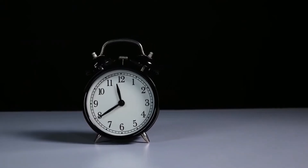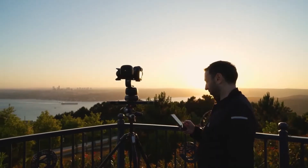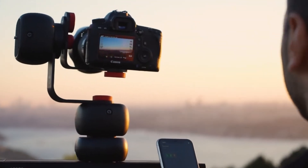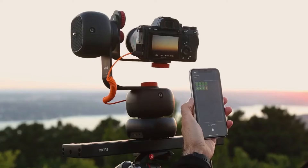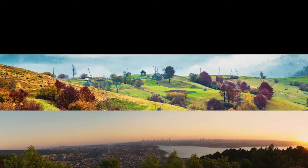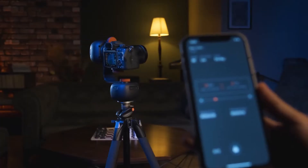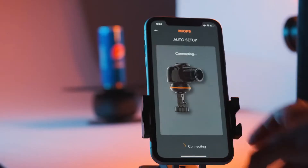Capsule Pro is also ideal for panorama shots. Adjust the angle you want to shoot, whether single-axis or multi-axis, and let Capsule Pro do the rest. All you have to do is combine the photos taken with great precision and create that unique photo.